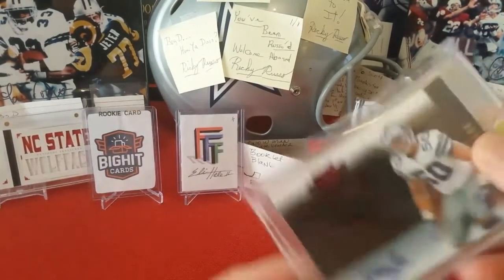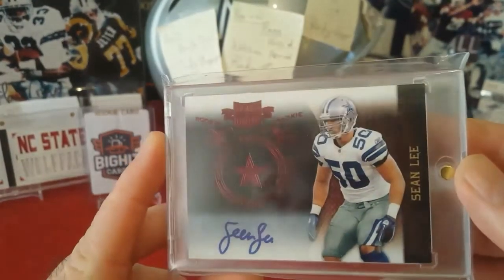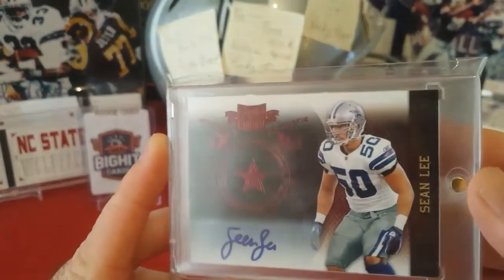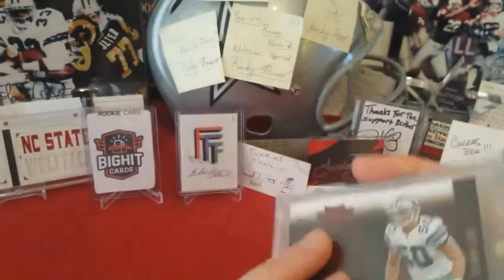This is definitely one of my favorite cards — I just recently picked this up. It's Panini Plates and Patches Sean Lee rookie auto, numbered to 549.